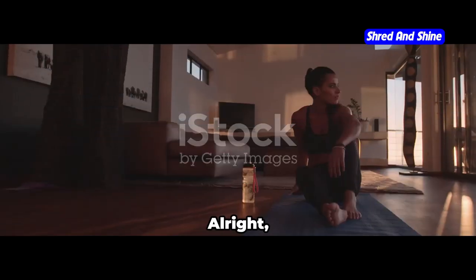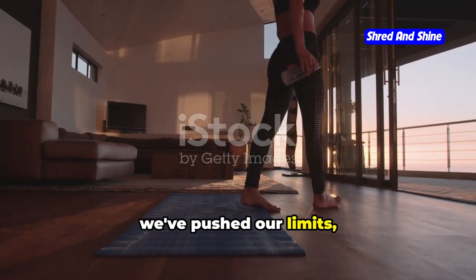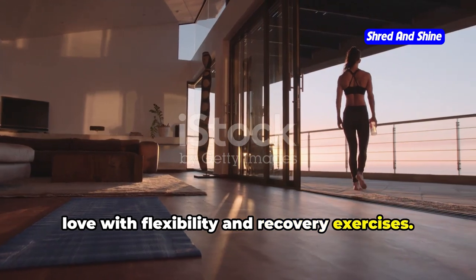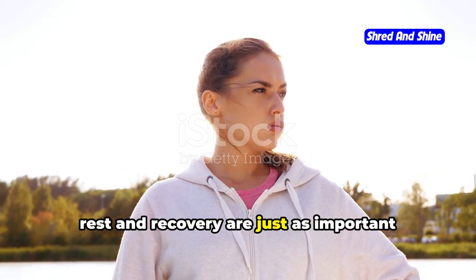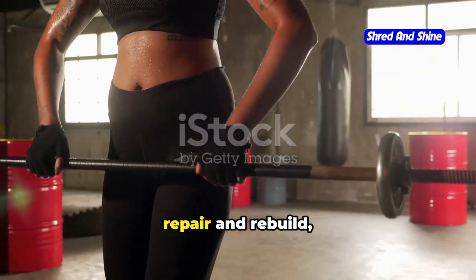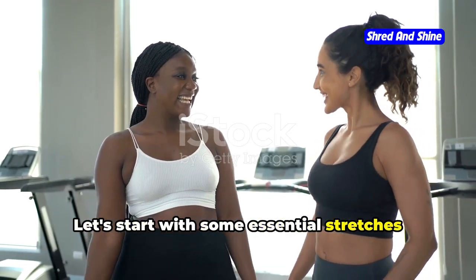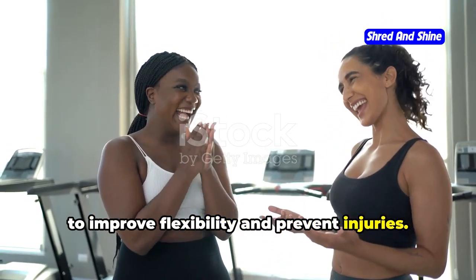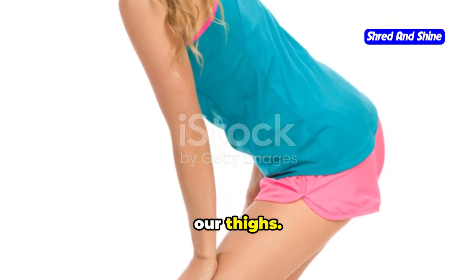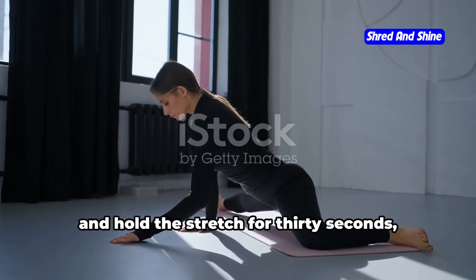We've worked hard, we've pushed our limits, and now it's time to show our bodies some love with flexibility and recovery exercises. Remember, rest and recovery are just as important as the workouts themselves — it's during these times that our muscles repair and rebuild, making us stronger and more resilient. Let's start with some essential stretches to improve flexibility and prevent injuries. We'll begin with hamstring stretches: sit on the floor with your legs extended, reach for your toes, and hold the stretch for 30 seconds, feeling the tension release.